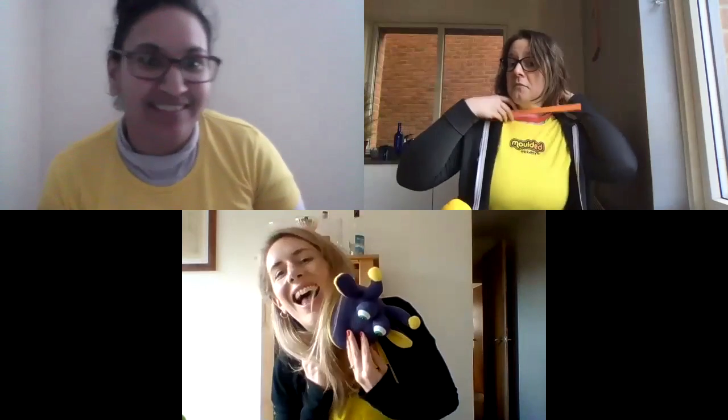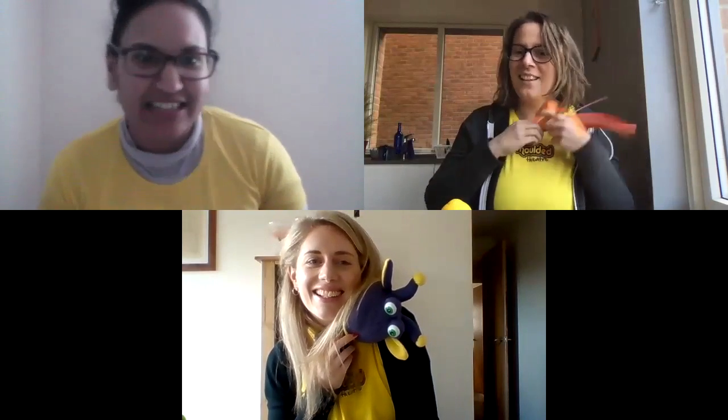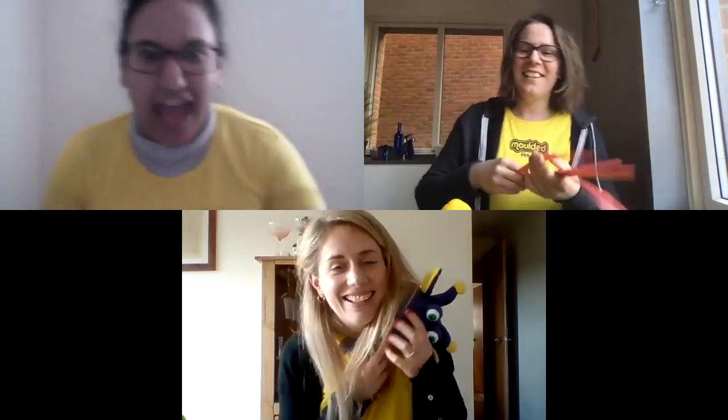We're going to try and find a scarf — three, two, one! Oh, okay! I like Emily's very sophisticated scarf and Natalie's more fun scarf — very good! Do you want to have a go?